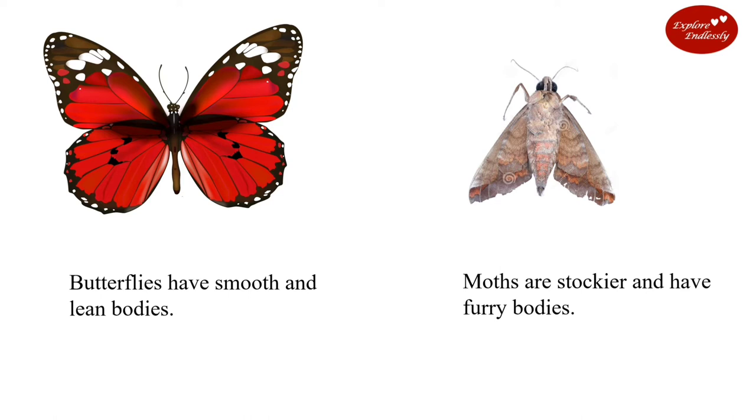Butterflies have smooth and lean bodies. Moths are stockier and have furry bodies.